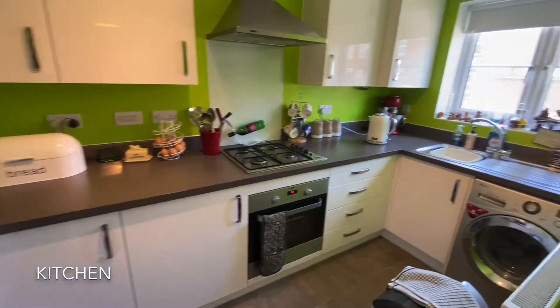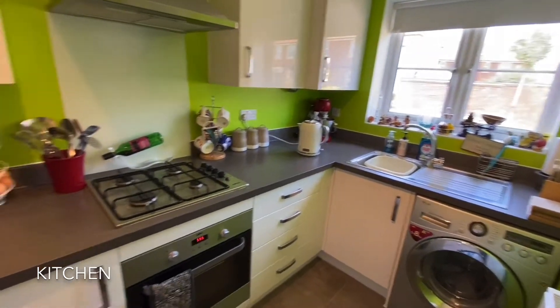The next room encountered is a well-presented modern kitchen, boasting an array of integrated appliances.